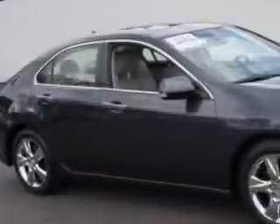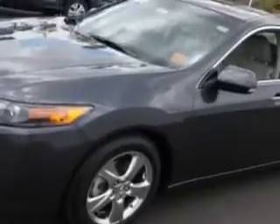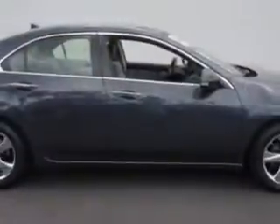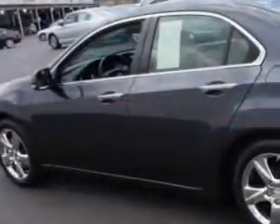Imagine driving this graphite luster metallic 2012 Acura TSX four-door sedan, equipped with a four-cylinder engine and an automatic transmission. Enjoy an exceptional 31 miles to the gallon on this great car with features like homelink system, leather upholstery, heated driver and passenger seating, power sunroof, heated outside mirrors, power driver and passenger seating.